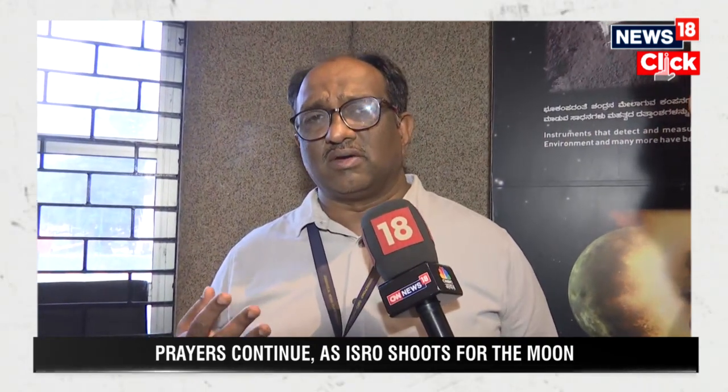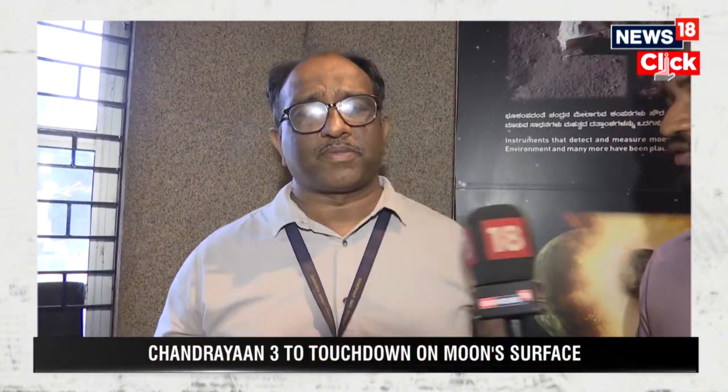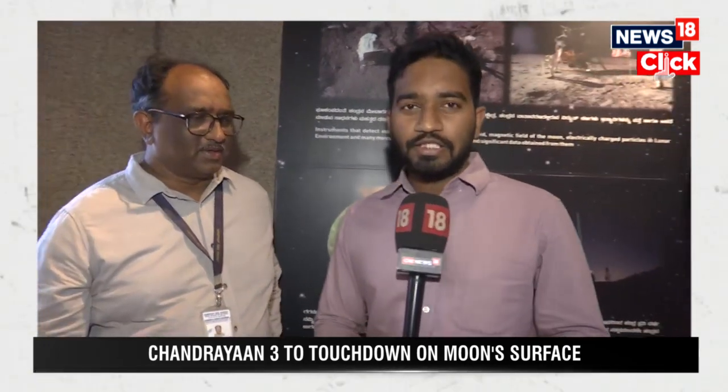That is one of the very needful things in this space era. Thank you so much. That was senior scientist Dr. Anand explaining the whole Chandrayaan-3 mission.